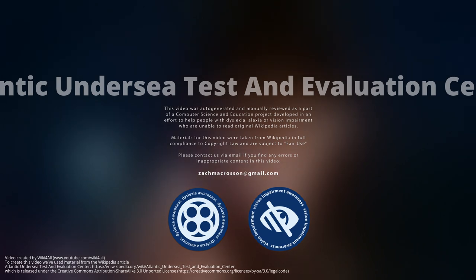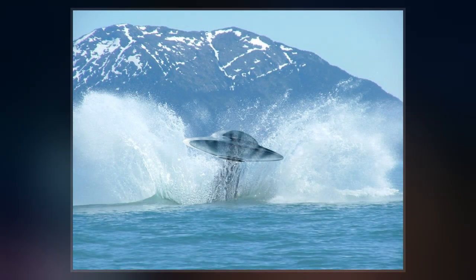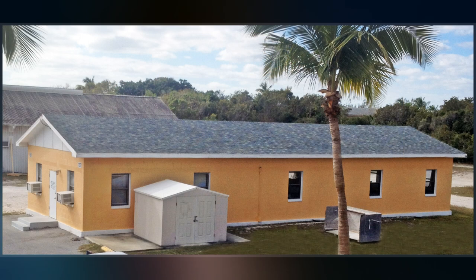The United States Navy's Atlantic Undersea Test and Evaluation Center is a laboratory that performs integrated three-dimensional hydrospace-aerospace trajectory measurements covering the entire spectrum of undersea simulated warfare, calibration, classifications, detection, and destruction.